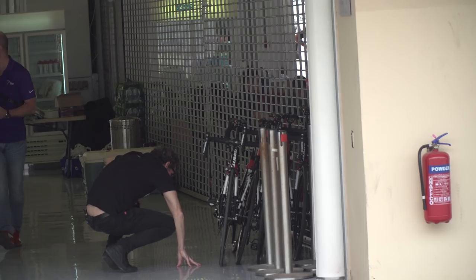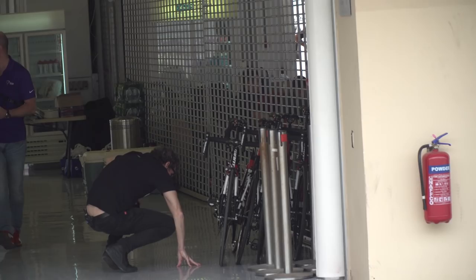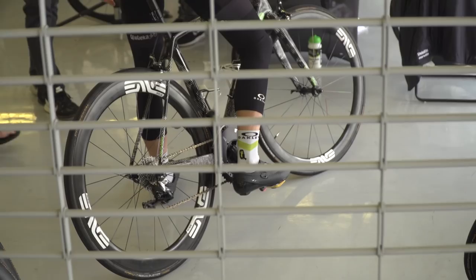Dimension Data pit now. That's Igor Anton's bike. He's a climber, pretty small. I reckon it should be on 170s. Let's check. Yep, 170s. Fits with the formula.